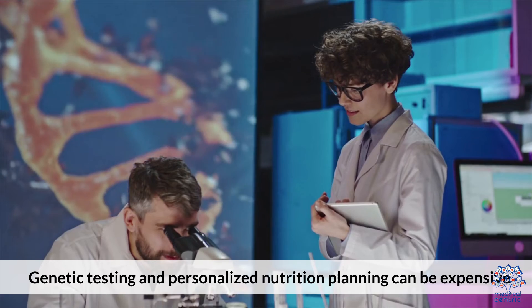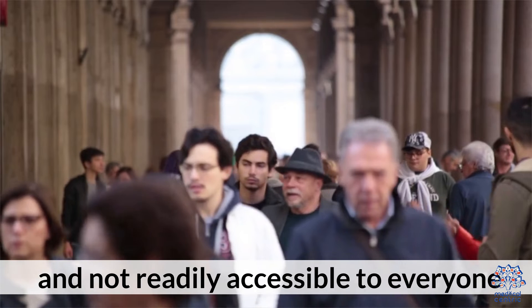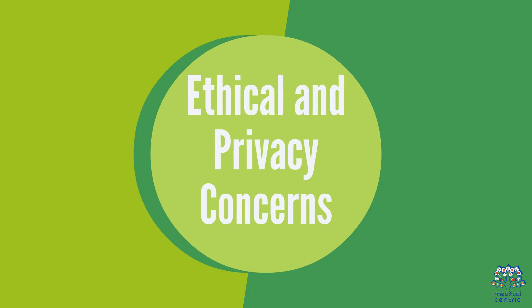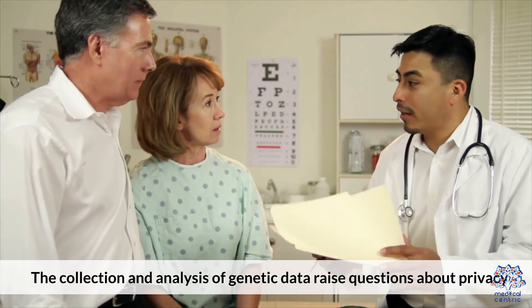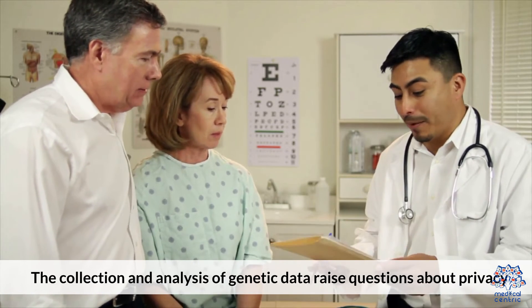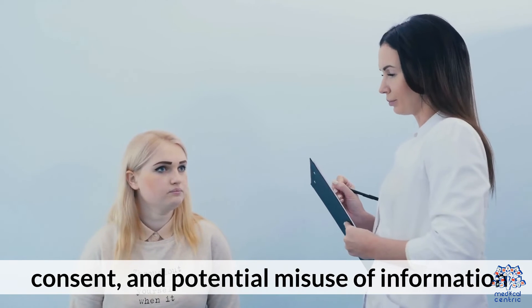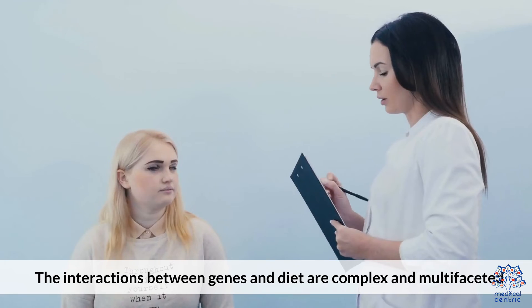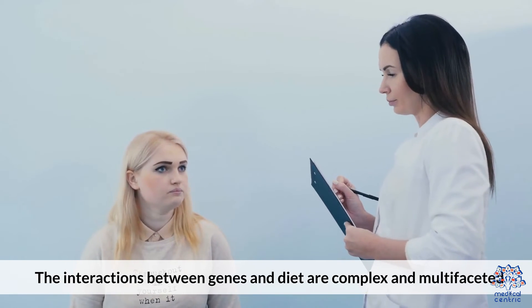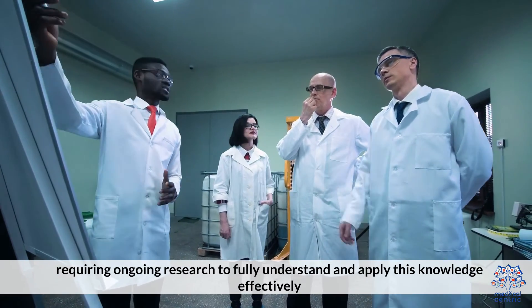Genetic testing and personalized nutrition planning can be expensive and not readily accessible to everyone. Ethical and Privacy Concerns: The collection and analysis of genetic data raise questions about privacy, consent, and potential misuse of information. The interactions between genes and diet are complex and multifaceted, requiring ongoing research to fully understand and apply this knowledge effectively.